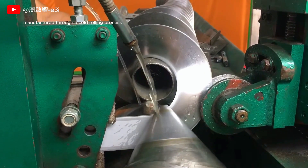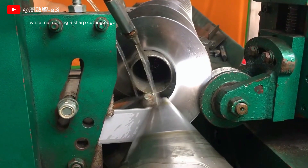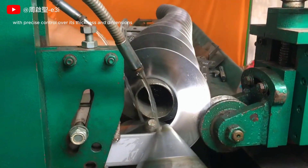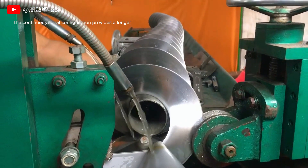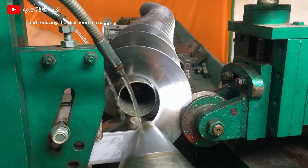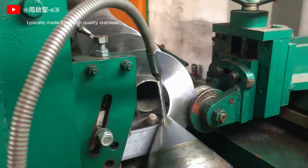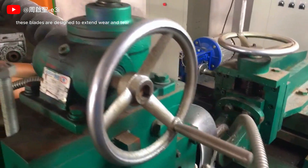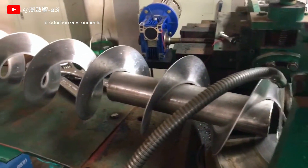Manufactured through a cold-rolling process, the blade gains enhanced strength and durability while maintaining a sharp cutting edge, with precise control over its thickness and dimensions. The continuous spiral configuration provides a longer cutting edge in a compact form, enabling smooth, uniform slicing and reducing the likelihood of snagging. Typically made from high-quality stainless steel or other corrosion-resistant materials, these blades are designed to withstand wear and tear.